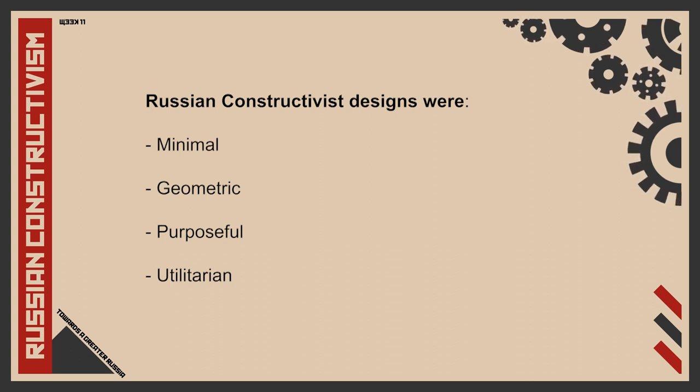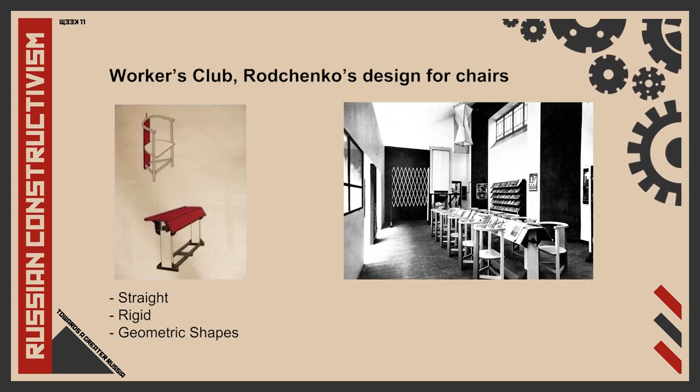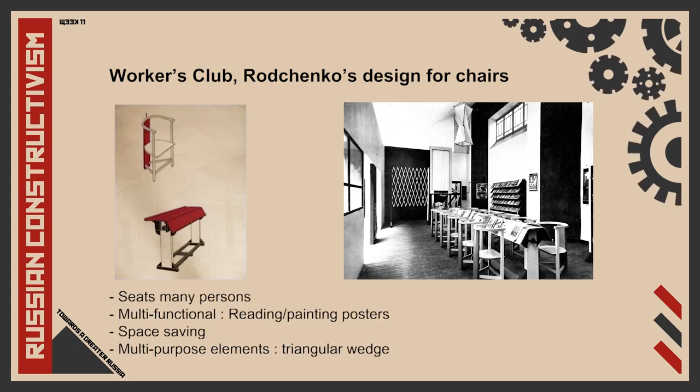Russian constructivism often tried to embody a utilitarian style through the use of rectilinear or basic geometric shapes. For example, the tables and chairs in the Workers' Club were straight, rigid, and highly geometric. The chair is sturdily constructed using basic shapes — a rectangular plank at the back, semi-circular seat and armrest, and a triangular shape towards the bottom of the legs for its supporting base. The reading table seats many persons and has a long flat centre where items and books can be placed, with sloping side panels that support books and take up less space, and two triangular wedges along the base that support the reader's feet.